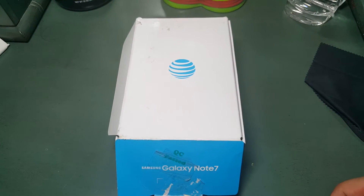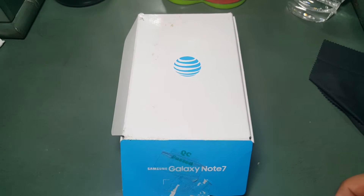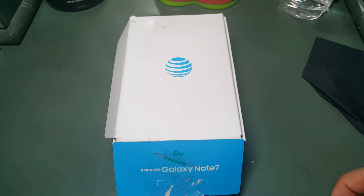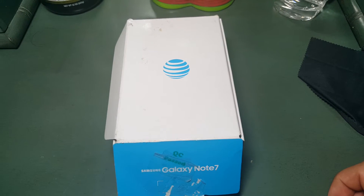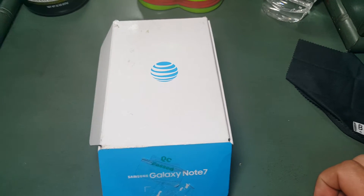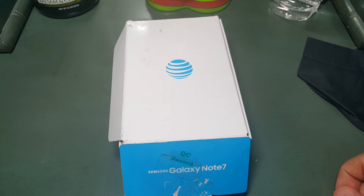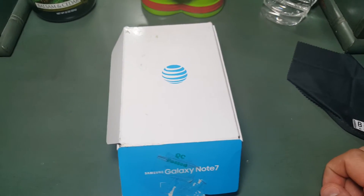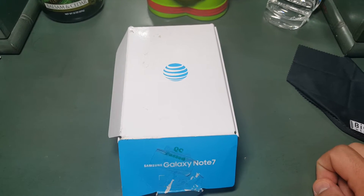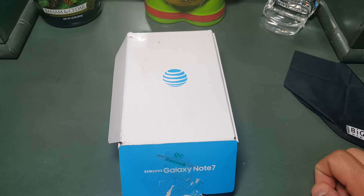I was actually lucky enough to find someone selling this on Craigslist today for $710. The guy originally asked for $800, but I talked him down almost $100, and the phone had a clean IMEI number. So if you're interested in getting this phone, maybe check Craigslist — maybe you'll get lucky.